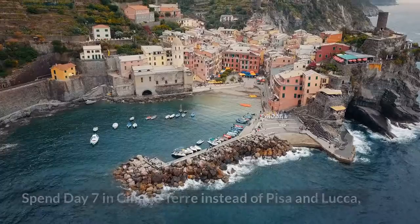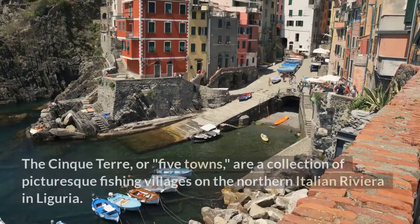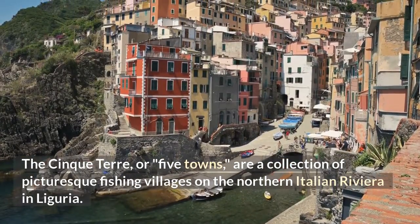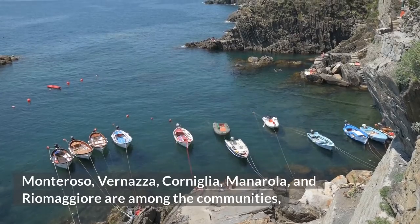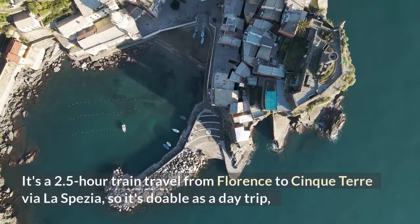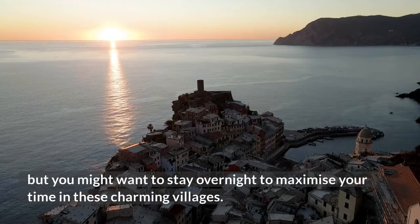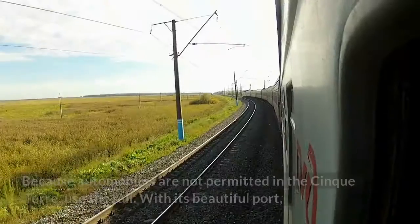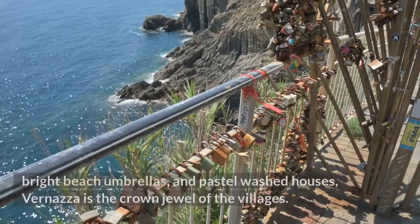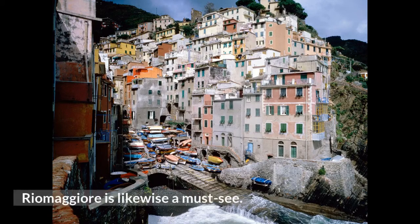Day 8: Cinque Terre. Spend this day in Cinque Terre instead of Pisa and Lucca if you want to see more of the Mediterranean while in Italy. The Cinque Terre, or five towns, are a collection of picturesque fishing villages on the northern Italian Riviera in Liguria. Monterosso, Vernazza, Corniglia, Manarola, and Riomaggiore are among the communities that have been designated as UNESCO World Heritage Sites. It's a 2.5-hour train journey from Florence to Cinque Terre via La Spezia — doable as a day trip, but you might want to stay overnight to maximize your time. Because automobiles are not permitted in the Cinque Terre, use the rail. With its beautiful port, bright beach umbrellas, and pastel-washed houses, Vernazza is the crown jewel of the villages, and Riomaggiore is likewise a must-see.